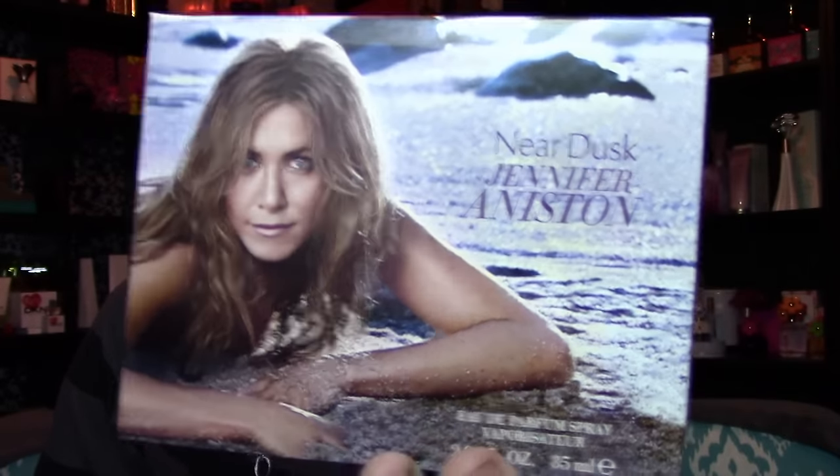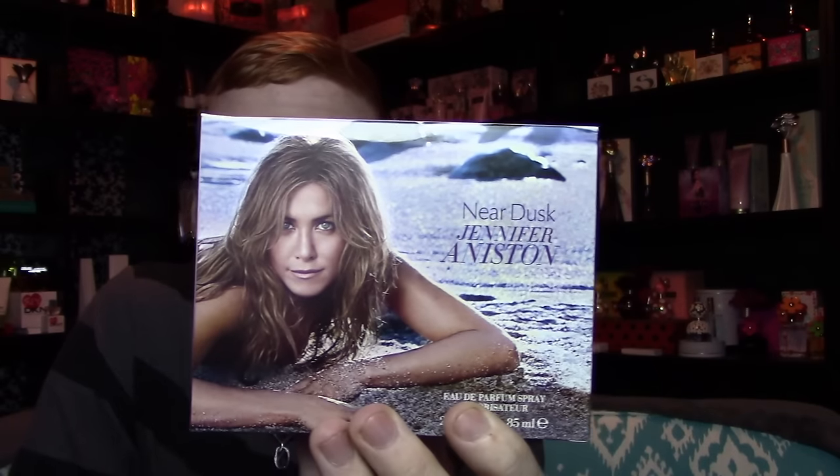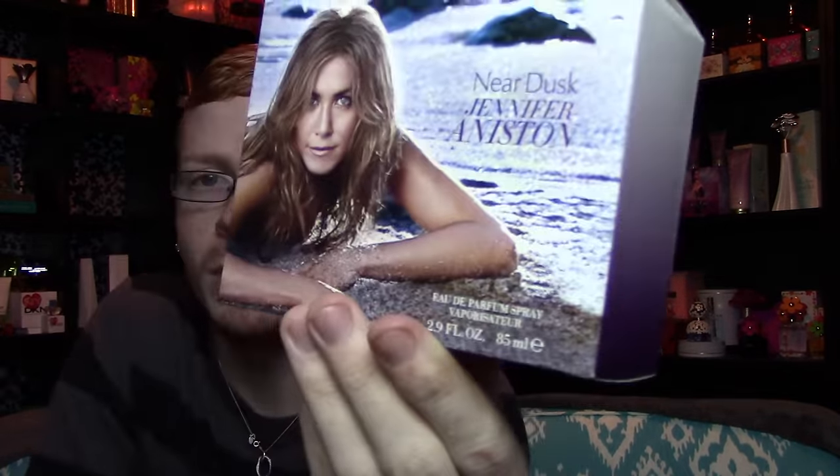There's something amazing with this fragrance, but first let's start with the box. The box this time is a little bit different than the previous boxes — it says Near Dusk Jennifer Aniston and has her kind of sexily crawling out of the ocean, almost like a mermaid. It would have been nice to see it continue on the sides of the box. On the front it says Jennifer Aniston Near Dusk, and it's an eau de parfum vaporizer spray, 2.9 fluid ounces, 85 milliliters.